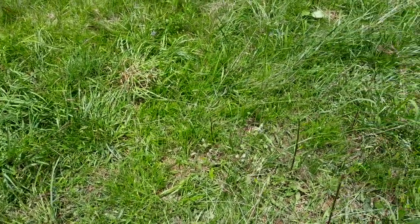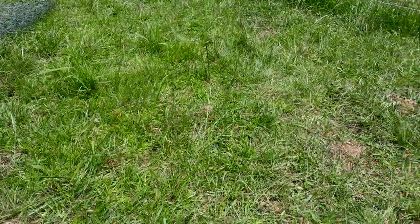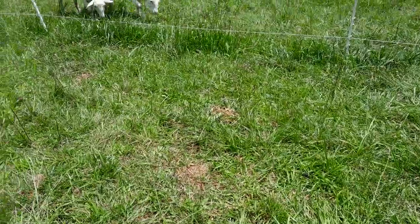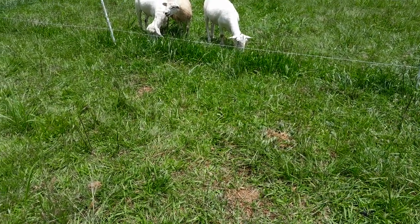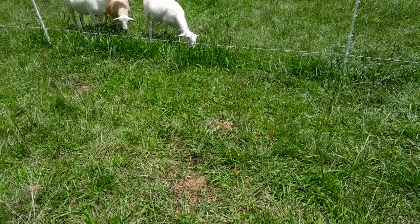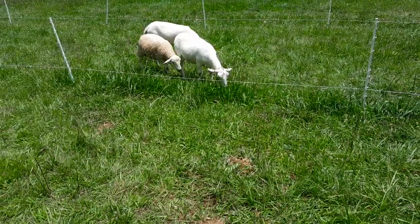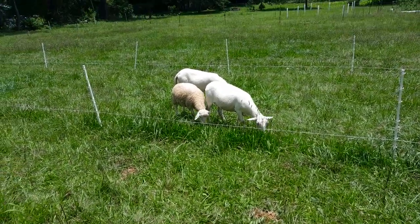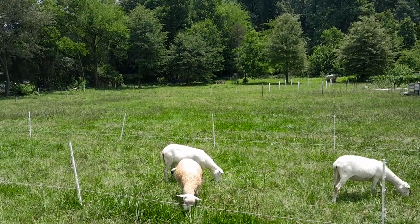These are the kinds of observations that are going to really help you set yourself apart from other producers as you learn your land and your animals. This is the language of nature — she's talking to us, telling us we're doing the right things. I've had chickens on this same pasture for three years and never seen a single dung beetle, and now here in just a few square feet — one, two, three, four, five. I've been able to accomplish in less than four to six weeks what I hadn't been able to do in more than three years without the ruminants.